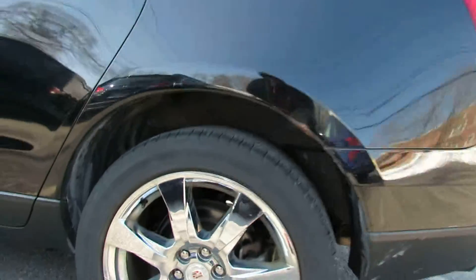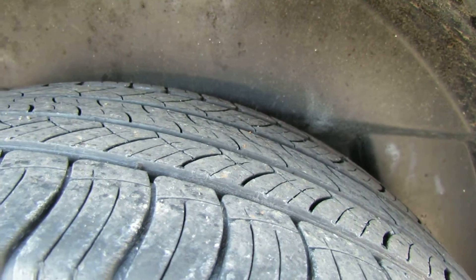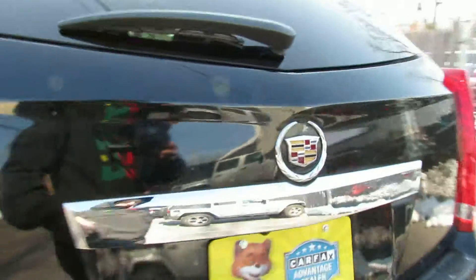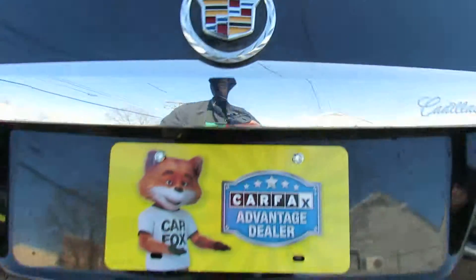These beautiful chrome wheels. They're 235, 55, 20s. They have some nice tread on there. Push of a button and the trunk opens.